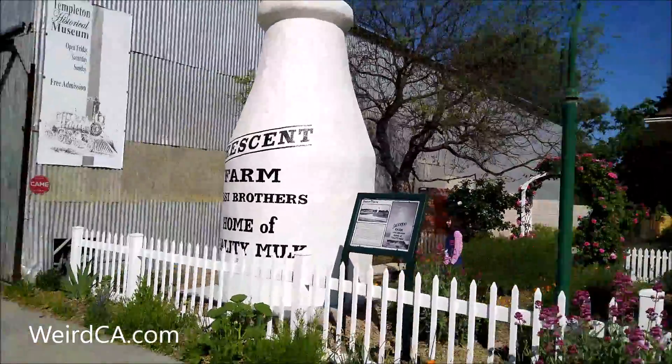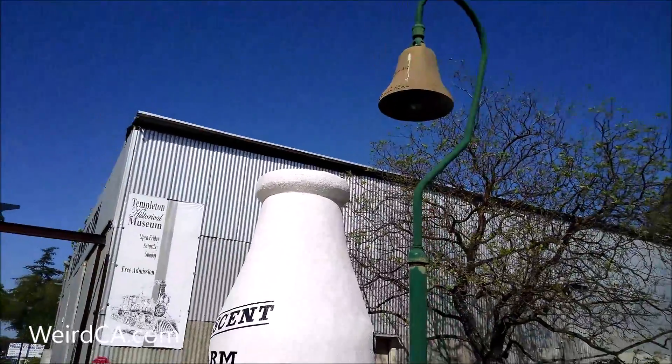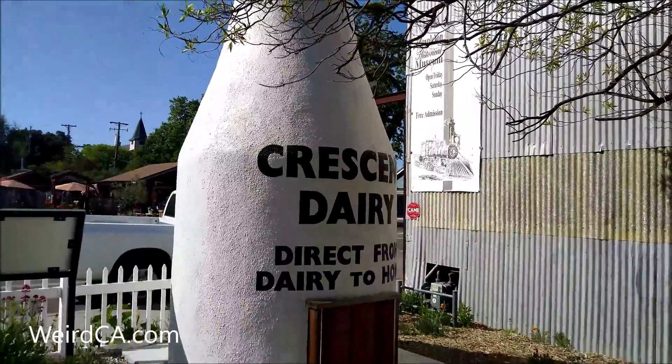Vincent Rossi originally owned Crescent Dairy Farm, named after the crescent shape of the property the dairy sat on. His two sons, Gregory and Vincent Rossi, inherited the dairy and farm after their father retired.